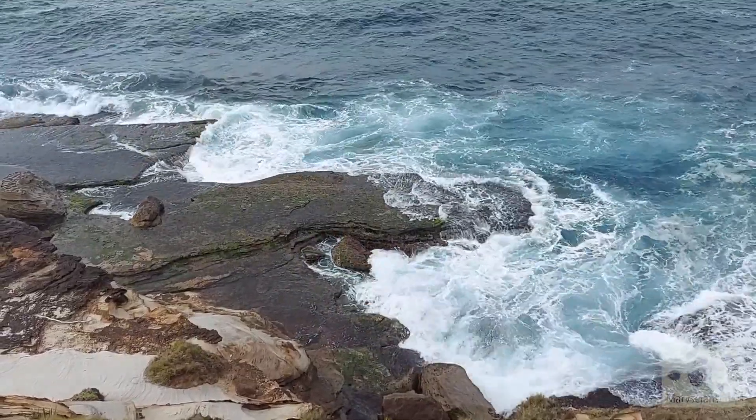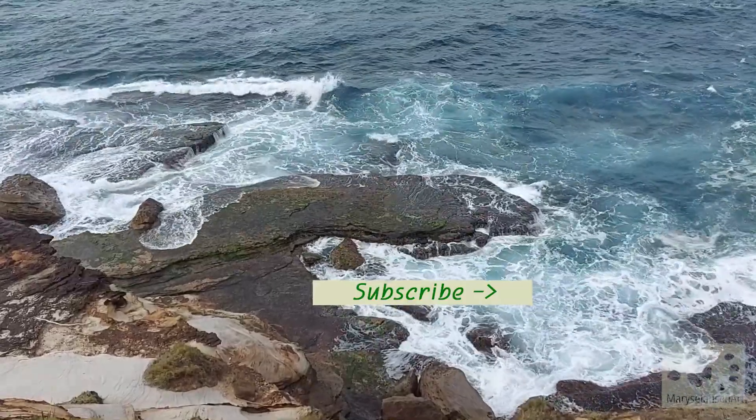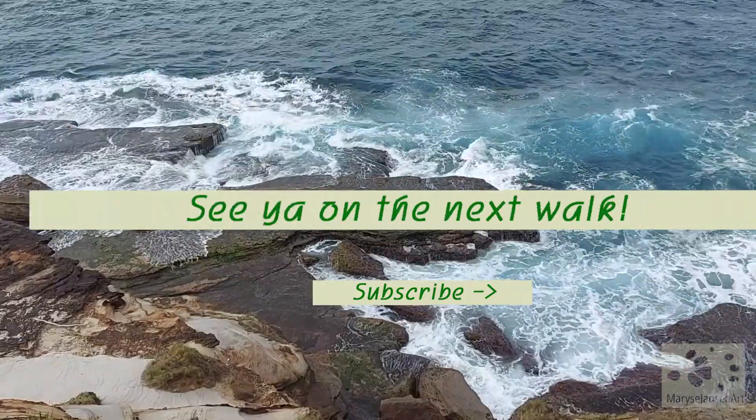If you enjoyed this walk, subscribe to my channel for more and let me know in the comments what you enjoyed the most today. I'd love to hear from you and hope to see you again on the next walk.